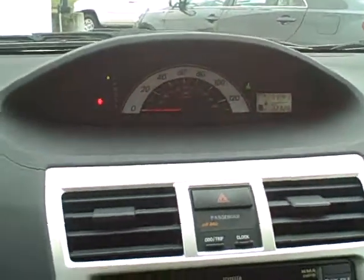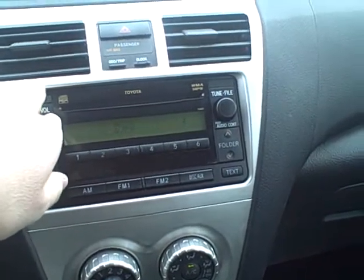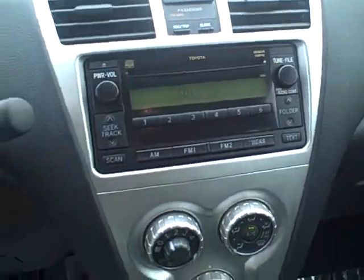This does have 32,000 miles on it. You do have a CD player and FM stereo.